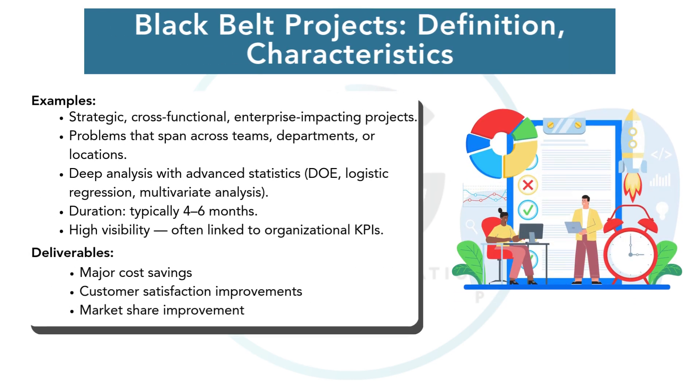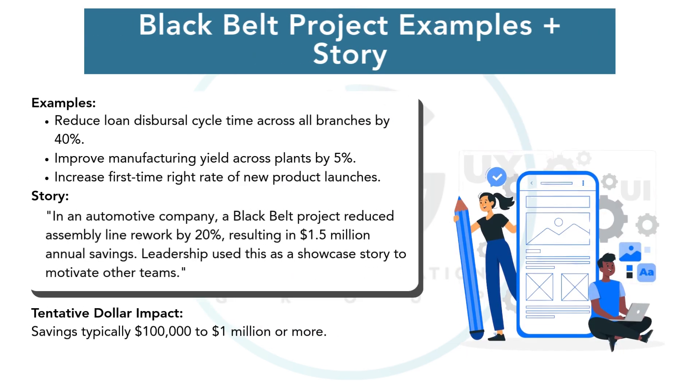Black Belt projects are like navigating an entire ship — they are strategic and cross-functional. These projects often require advanced statistical methods like Design of Experiments (DOE) or logistic regression. They impact multiple departments and require strong leadership skills alongside technical expertise. Examples include reducing loan dispersal time across all branches, or improving product manufacturing yields across multiple plants.